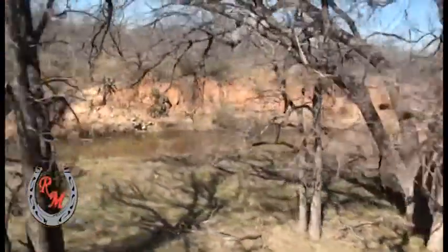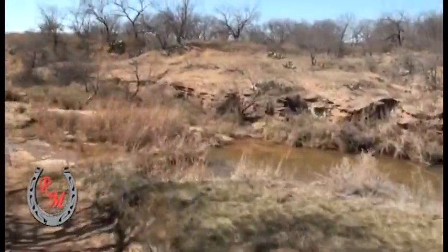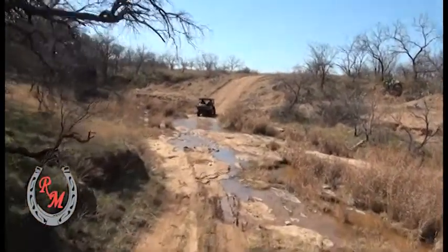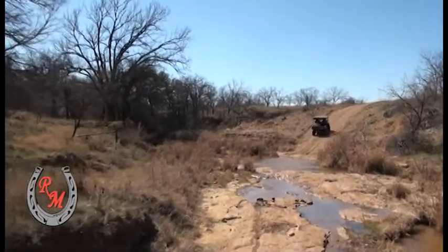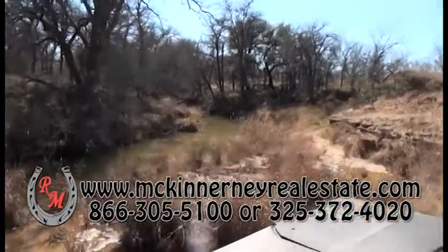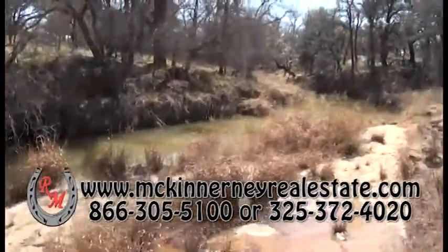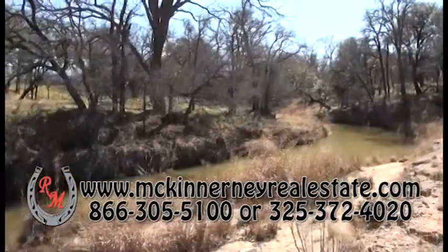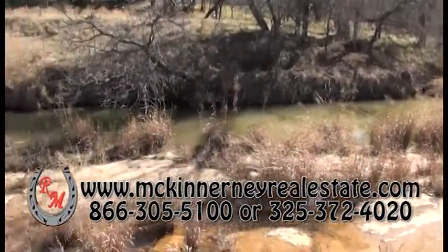We've crisscrossed back across the property and we're back over to Deep Creek. We're crossing the creek, and this heads into the ranch next door which is the River Oaks. This will wind the tour up at this point. Thanks for riding along. If you like what you see, give us a call — we'll be glad to show it to you in person.